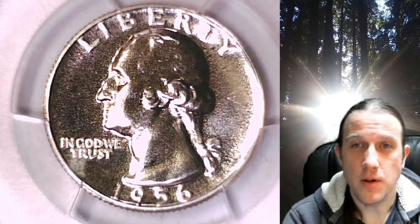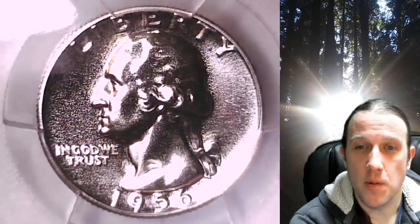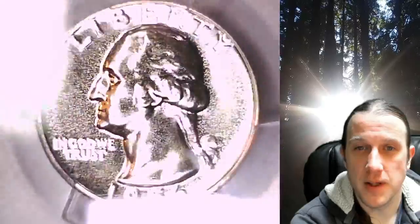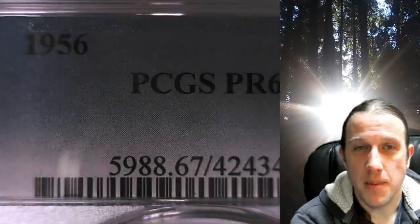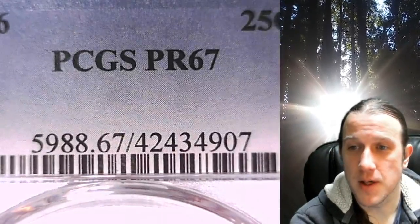Welcome to Time Traveler's Coin Exchange. The next coin we're going to take a look at is a Proof 1956 Washington Quarter. This is a Proof Quarter from the Philadelphia Mint. It has been graded by PCGS and they graded it Proof 67.